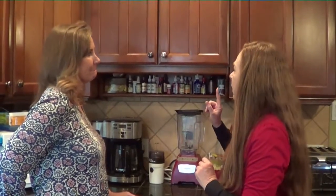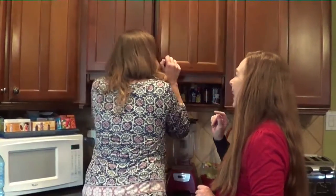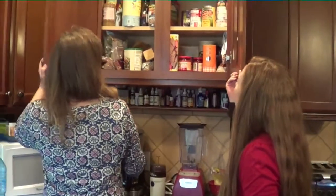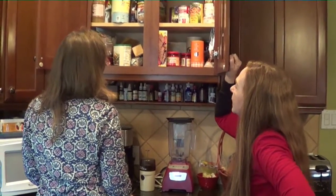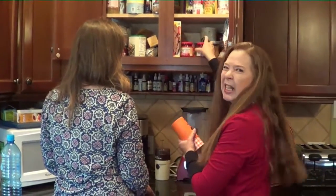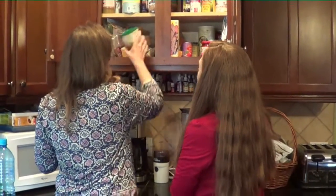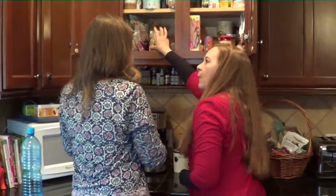I'm going to start off by having Kris show me some of the issues going on in her kitchen cabinets. Let's open this up and see what we've got. It's a mess — it's hard to see things, especially in the back. You've got to kind of take things out to see what's back there.